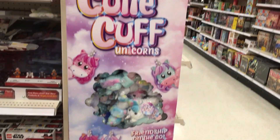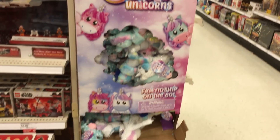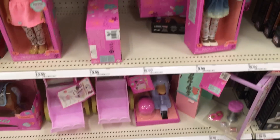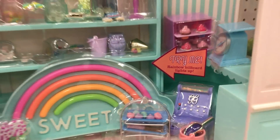And then we have Cutie Cup Unicorns — there's a whole end cap of these, so many of them! They're so cute, you guys, look at them. Here is the Glitter Girls section — look at this awesome sweet shop, look at all of these goodies!